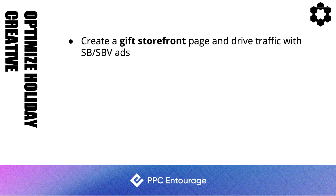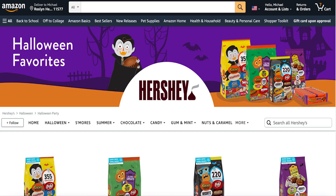Create a gift storefront page and drive traffic to it with Sponsored Brand ads and now Sponsored Brand video ads. Hershey's has done a phenomenal job — they put a Halloween background, created a specific page called 'Halloween Favorites,' and drove traffic to that storefront page with sponsored ads.